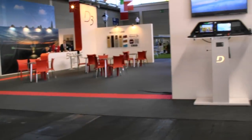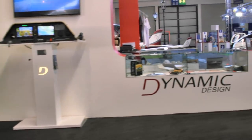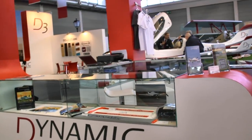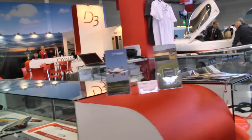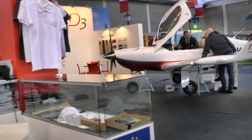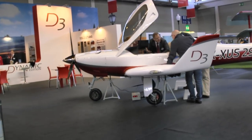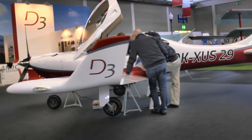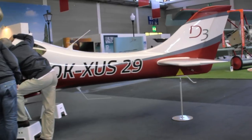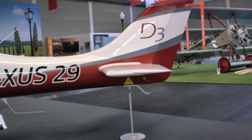Coming up next is another company we know. They were represented in the United States for a few years, then it dropped off and has been on and off a bit. This is the Dynamic — or as they say in Europe, Dynamique. Either way, this is their new model, the D3. It's a retractable gear aircraft, which is really what they favor, although we have seen the fixed gear model as well.